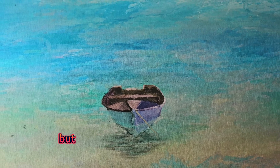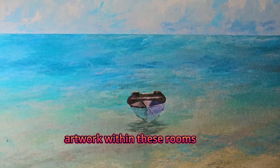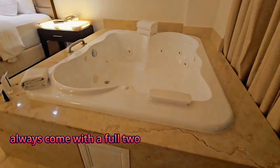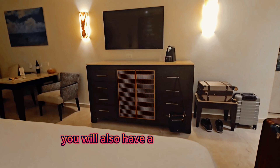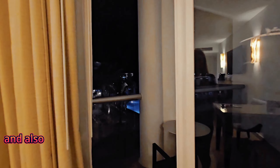You will also find beautiful artwork within these rooms. Playa Car Palace and all of its Palace Resorts always come with a full two-person Jacuzzi bathtub, complete with Qi bath products. You will also have a Samsung Smart Television in your room, along with a table and chairs inside your room and on the patio for all your room service needs.